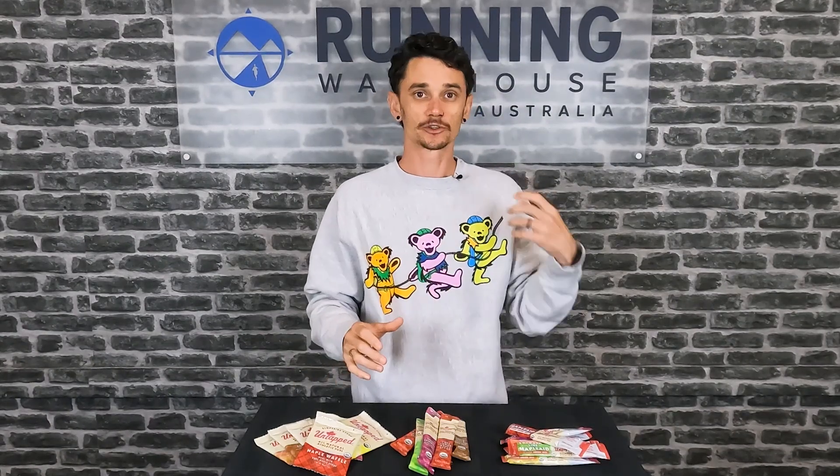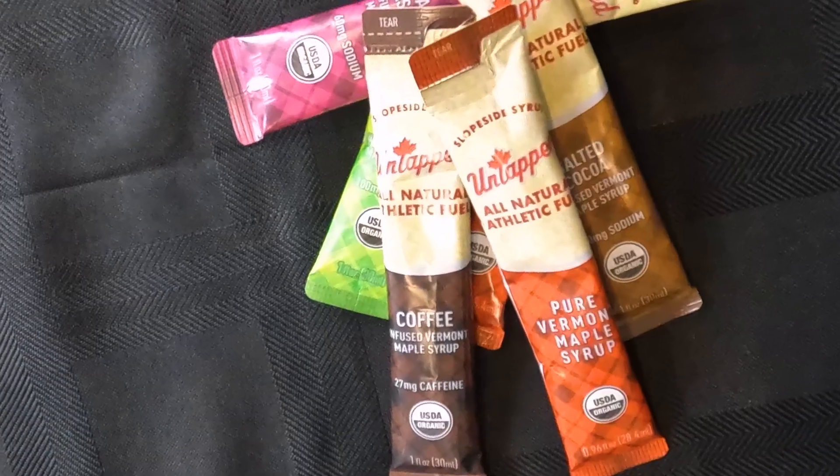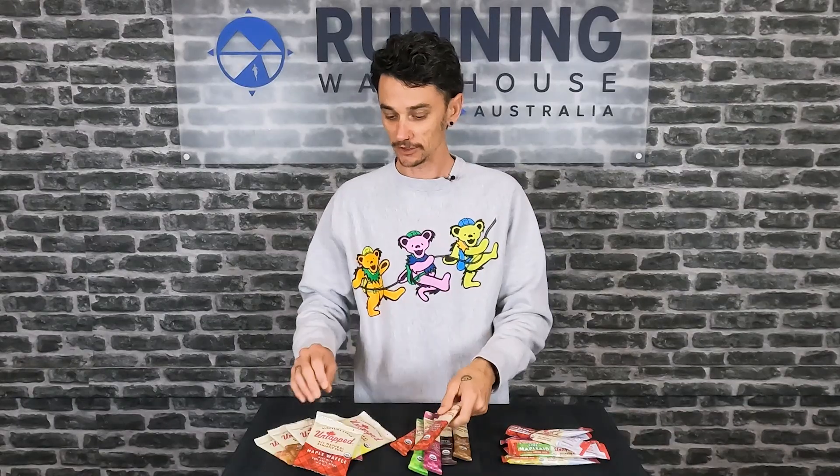Featuring three different products, Untappd has gels, waffles, and drink mixes to keep you covered on race day or training. The gels feature 26 grams of carbs per serve, so that's pretty much equivalent to your traditional gels.